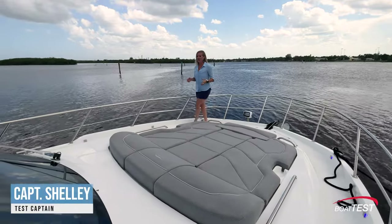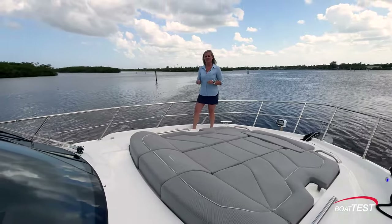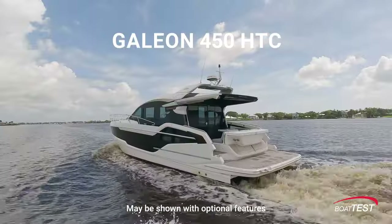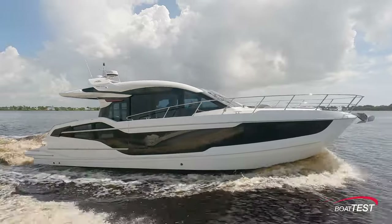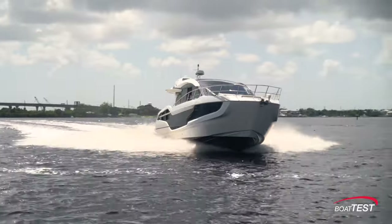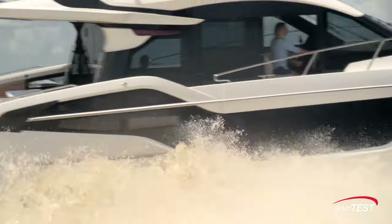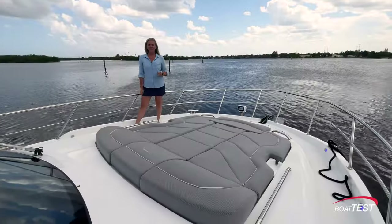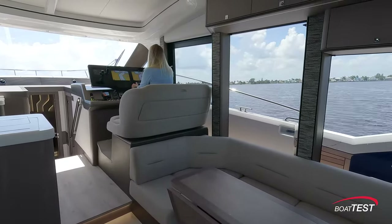It's a hot afternoon here in sunny Florida and I am here to do a performance review on the 450 HTC from Galleon. This boat has a really sporty profile and I'm really looking forward to putting her through her paces. I'm Captain Shelley for Boat Tests — let's get started.